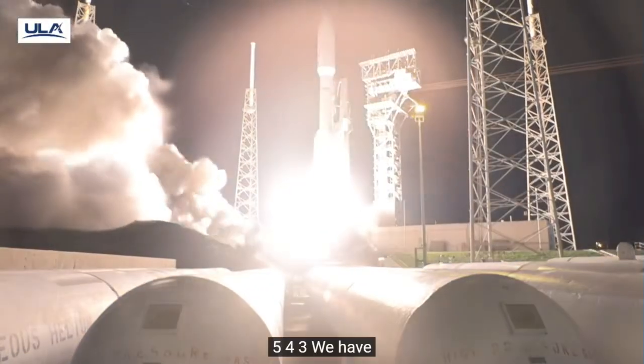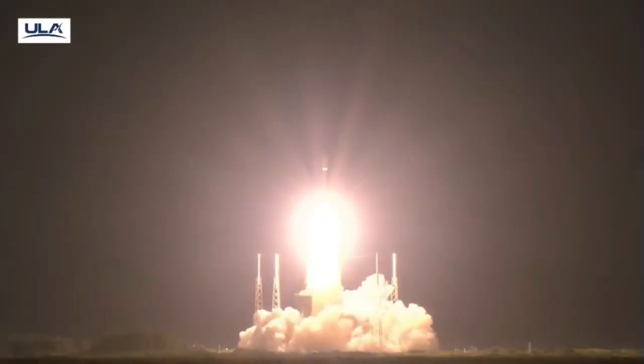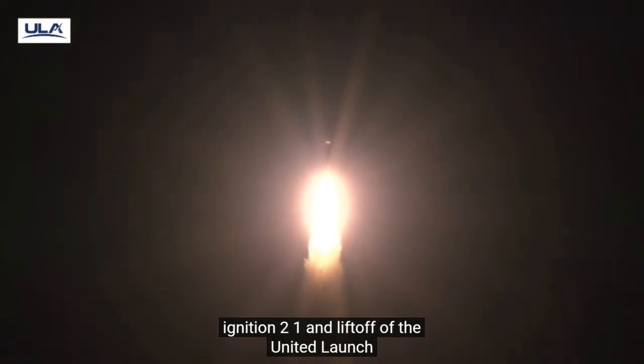And liftoff of the United Launch Alliance Atlas V rocket, carrying Viasat 3 Flight 2, adding unprecedented capacity to Viasat's global multi-orbit network.